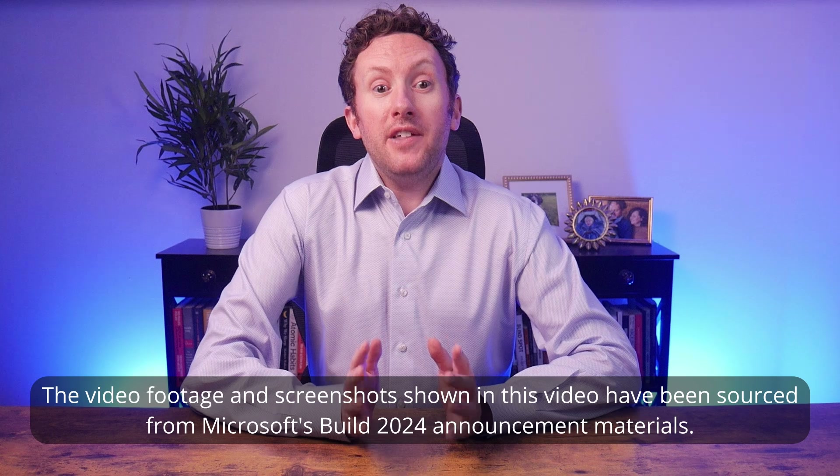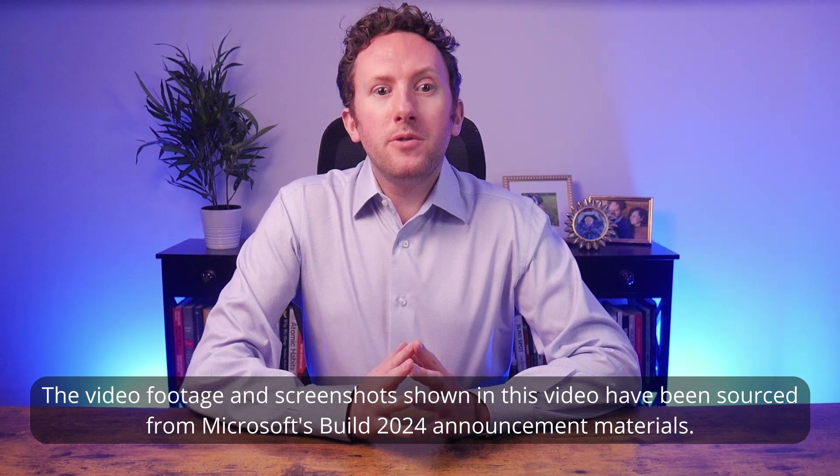Copilot. Copilot. Copilot. Copilot. I could make a 20-minute video and say nothing else, and I'd still not use the word as often as it's been used during Build 2024's opening day.